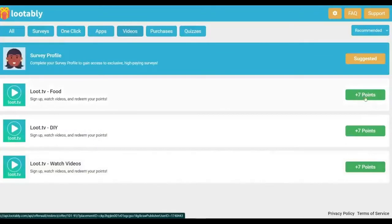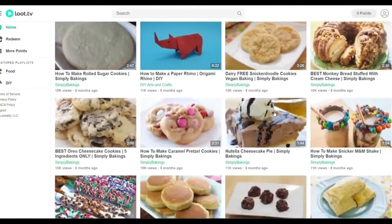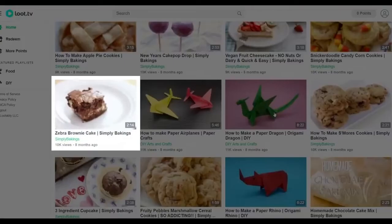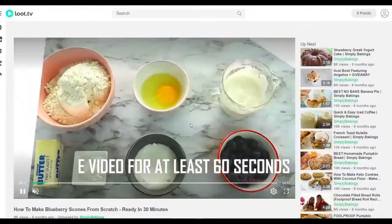If I select Food, for example, I'll be taken to this website. You'll need to sign up for a free account to proceed. To do so, enter your email address, create a password, and click sign up. After creating a Lutably account, you'll be brought to a page where you can watch all of the videos in the food category. This website allows you to watch as many videos as you want. If I click one, I'll be taken to another page where I'll have to watch the video for at least 60 seconds in order to earn money.